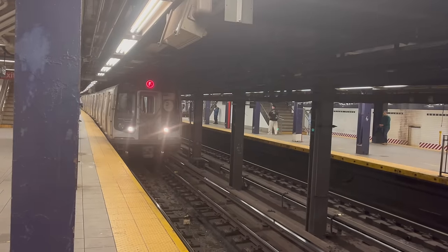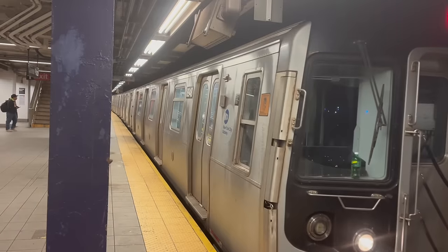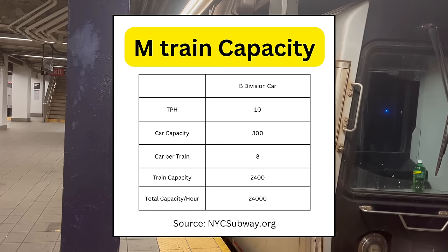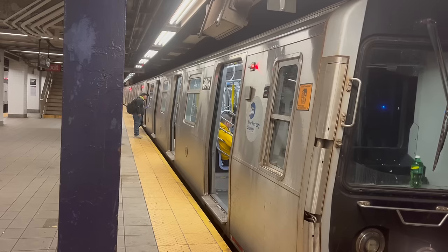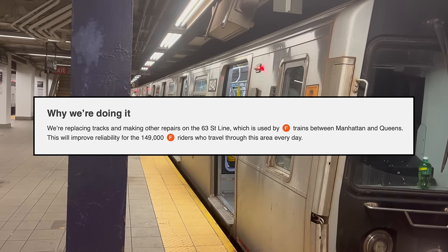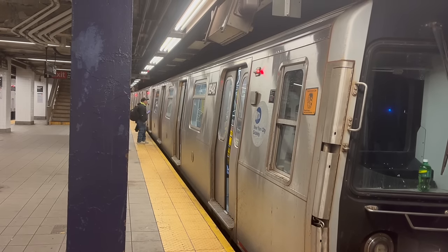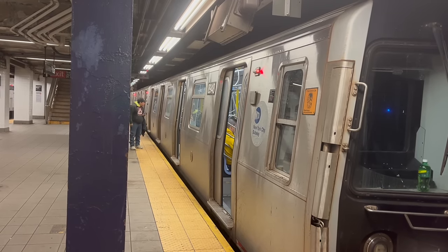The final concern regarding the 63rd Street Tunnel is: can the M train serve it given its low capacity? Each car can hold 300 people, and with 8-car trains, that is 2,400 people per train. At 10 trains per hour, that nets 24,000 people per hour. According to MTA ridership statistics, 149,000 people daily pass through the 63rd Street Tunnel. Peak ridership during rush hour is about 11% of daily ridership, at around 16,390 people. With a capacity of 24,000 people per hour, the trains will be far from overcrowded.